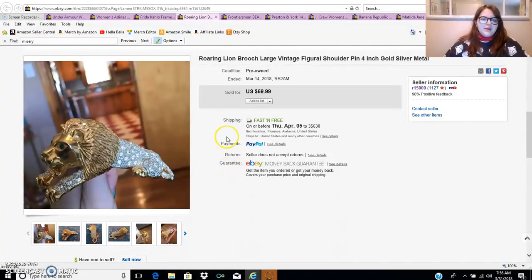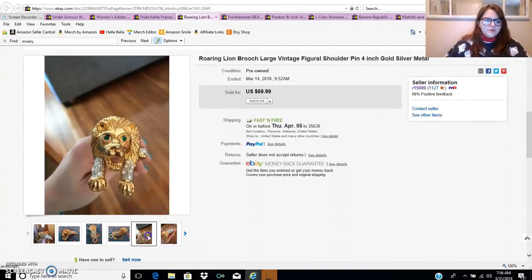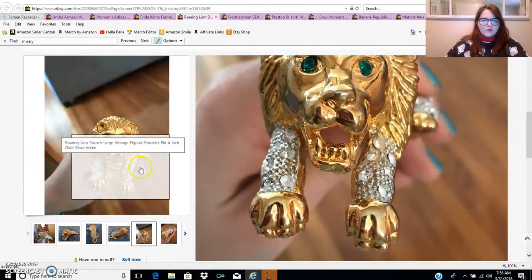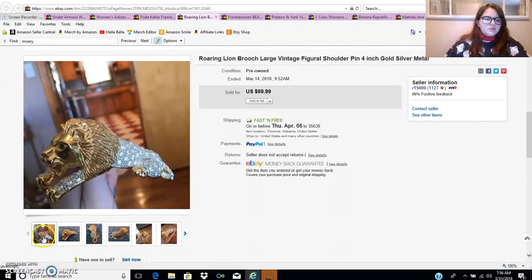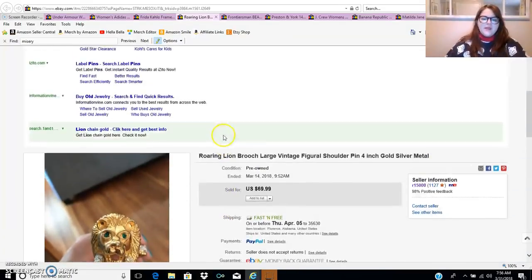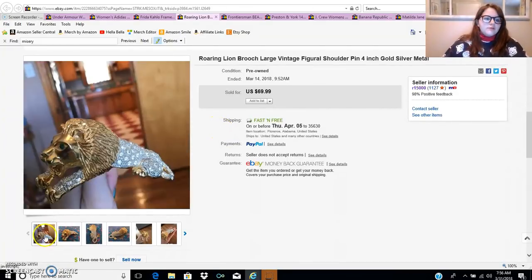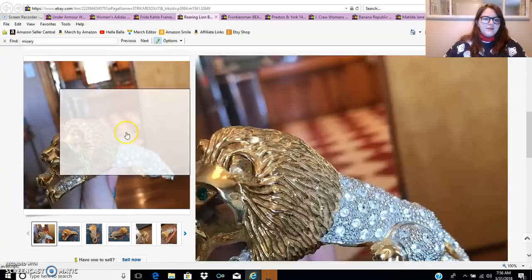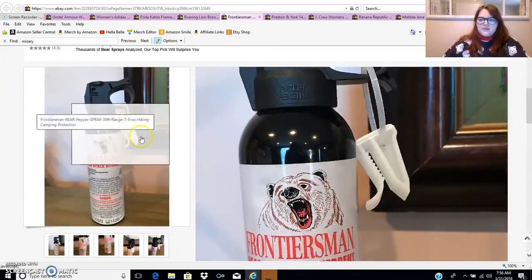The next item is this lion pin that I sold for $38 — I paid $1 for it at a thrift store. It was missing one tooth on the right side, but I put that in the description. I'm in a Facebook group called Thrifty Jewelry Treasures, which is really good — it helps you learn about different types of jewelry and what it's worth, and most of them sell on eBay. I really just went with my gut on this; it was really heavy and interesting-looking. Paid $1, sold for $38.